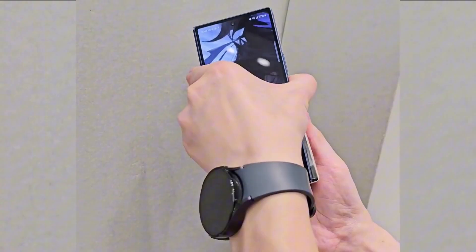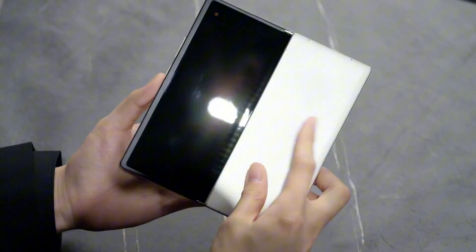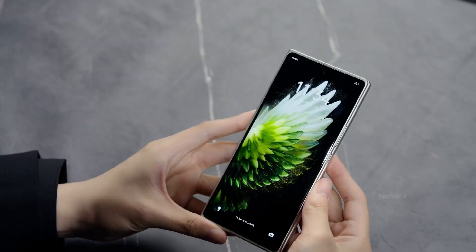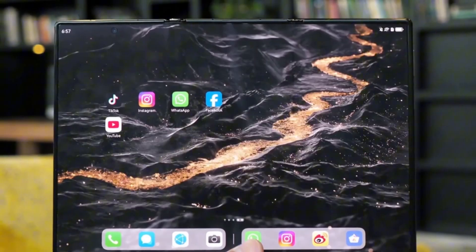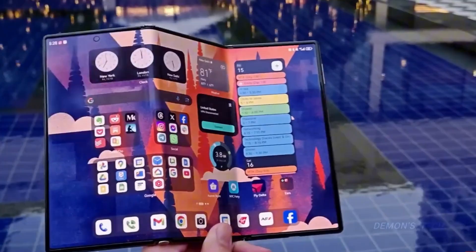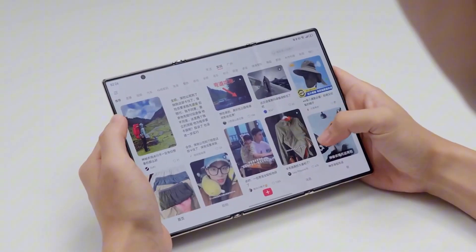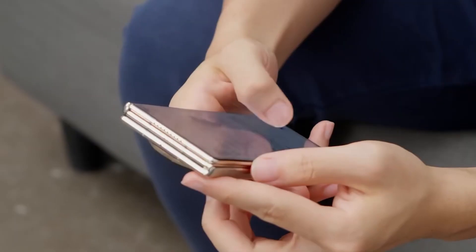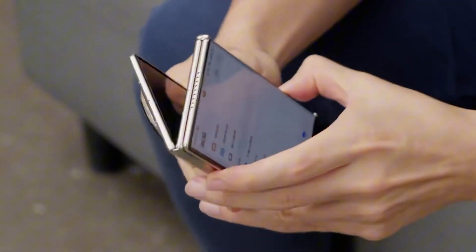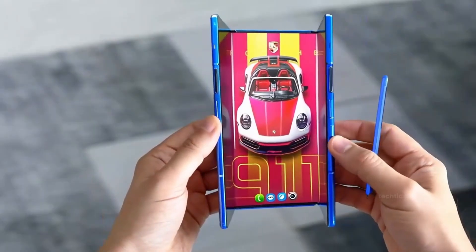Think about that for a second — a tri-fold phone with the same photographic punch as Samsung's flagship Ultra series. That's insane. Samsung's reportedly baking Galaxy AI and Samsung DeX right into the system, allowing users to switch between phone, tablet, and desktop modes seamlessly. The leaked footage even shows AI-assisted features like Smart Note taking, multitasking recommendations, and automatic layout adjustments when you unfold or fold the device.